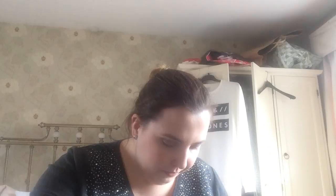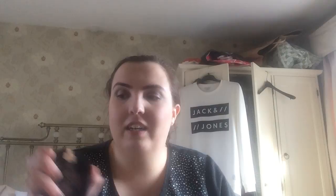Another blusher which is the Tarte Exposed blusher — very nice, very natural. I use it on days when I don't want to wear a lot of makeup. Another powder in here because I realised this one is a little bit too dark. It's the Silk Edition by Bourjois in the shade 52 Vanilla. It comes with a swivel mirror too, which is quite cool.